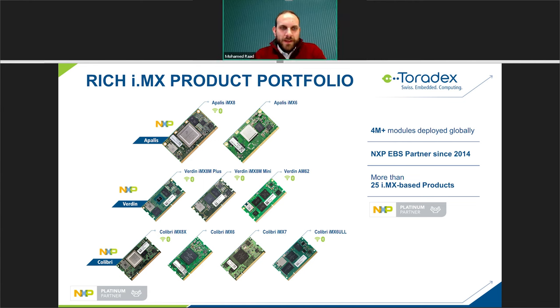We have three SOM families: Apollis, Verdin, and Colibri, where you can seamlessly scale from i.MX6 to i.MX7 and i.MX8 with pin-to-pin compatibility inside product families. We also provide production quality software to these modules. We'd like to give a shout out to NXP and our long-lasting partnership — we've been an EBS partner since 2014, have deployed millions of modules globally, developed over 25 i.MX based products, and are proud to be a Platinum Partner of NXP.